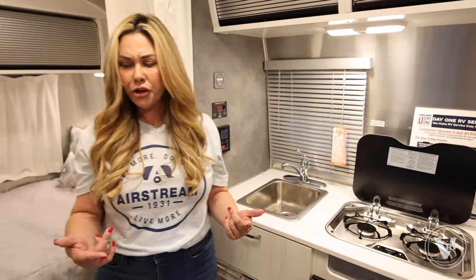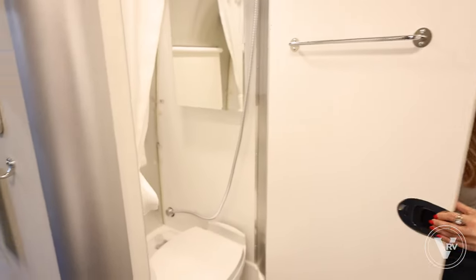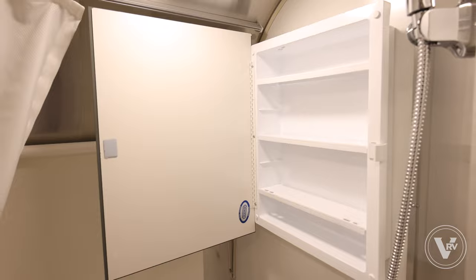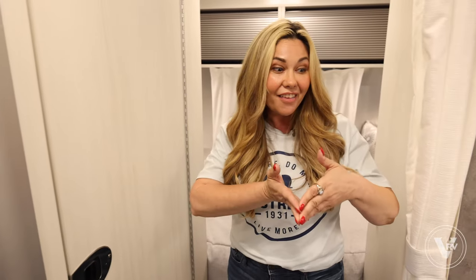Let me show you this bathroom. It's going to be a wet/dry bath, so you have a toilet, shower, lots of room, and a shower curtain. You're not having to use the facilities at a campground — you have it all right here. In a small space we really have a lot of things going on and a lot of space.